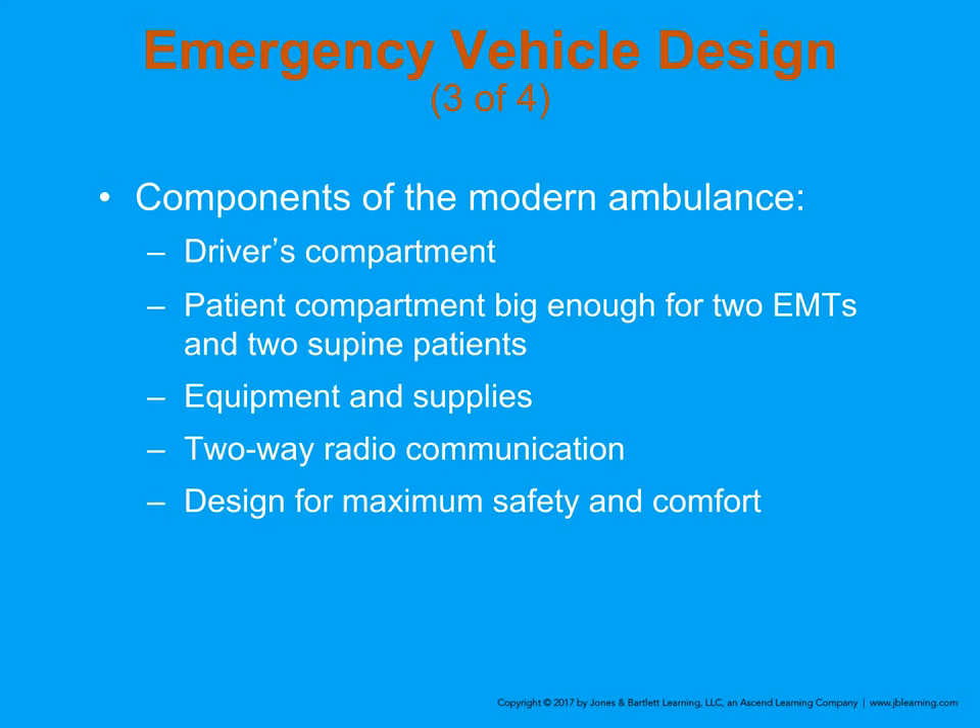Modern ambulances have equipment, supplies, radios, and computers — everything you need to help transport a patient and save a life. At least two EMTs are on each ambulance. They can have EMTs and paramedics, two paramedics, or an EMT and a paramedic. Staffing is completely up to the agency and the level of care they want to provide for that vehicle.